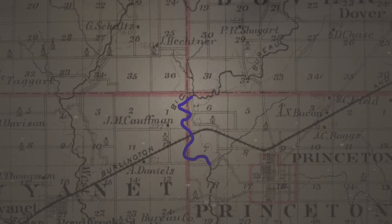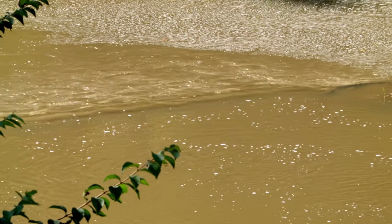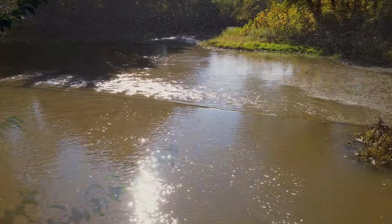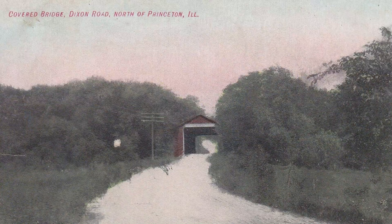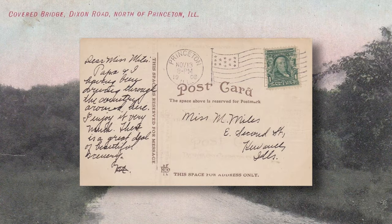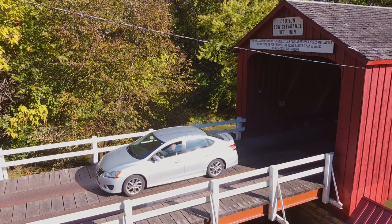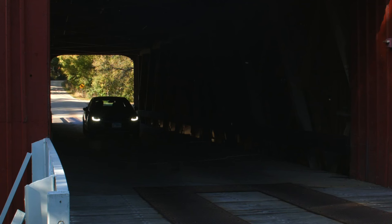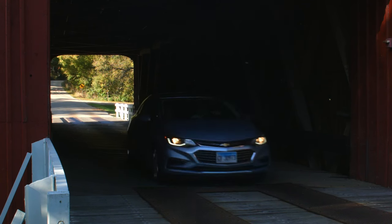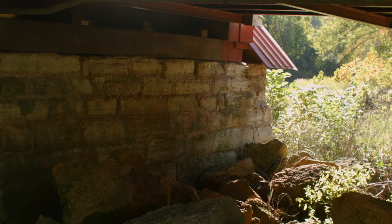The Red Covered Bridge is north of the Captain Swift, also near Princeton. It was completed in 1863 at a cost of $3,148 and features a 95-foot span, also crossing Big Bureau Creek, and rests on masonry piers.